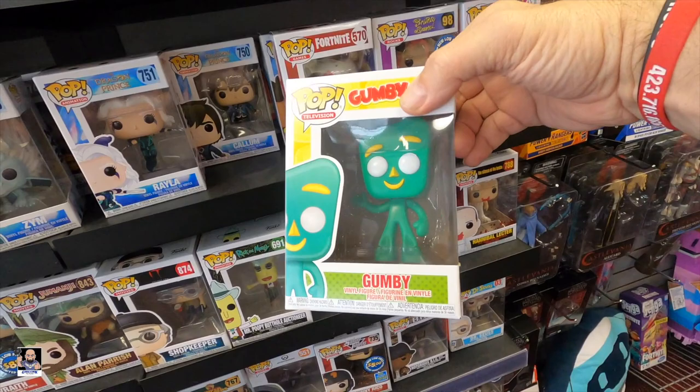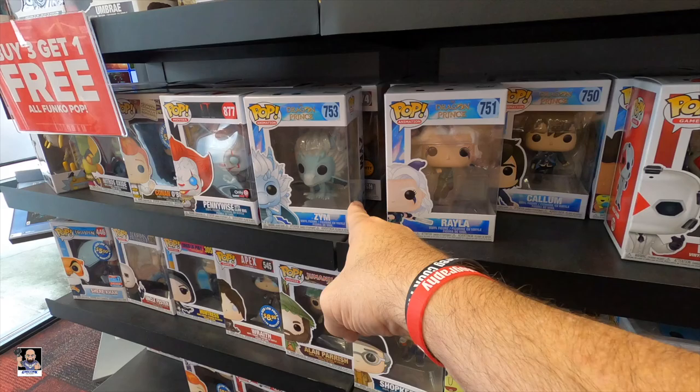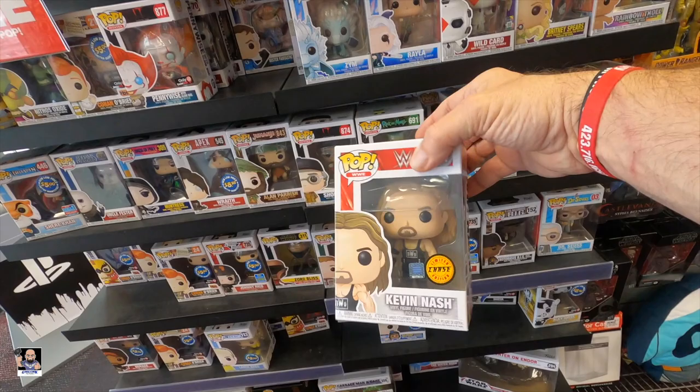What else we got - oh, look right there where my finger's pointing! Oh snap! Kevin Nash Chase right there - booyah! Score! In the snow we scored a chase in the snow, yay!